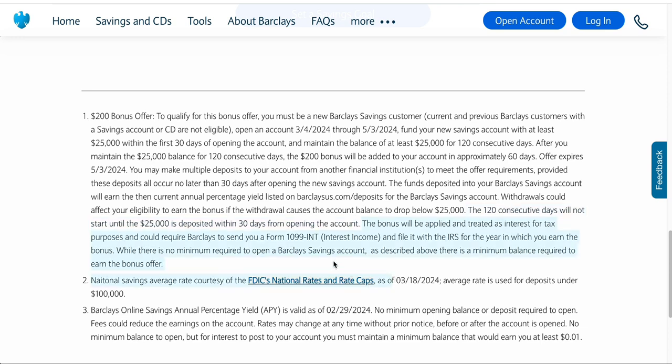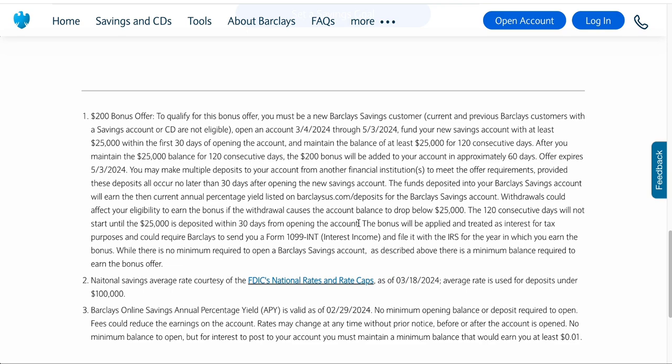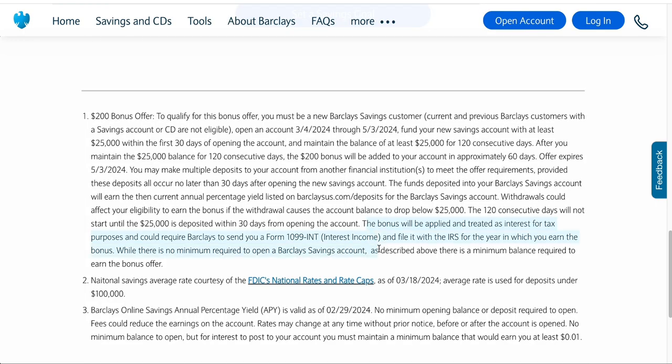This bonus will be treated as interest for tax purposes and could require Barclays to send you a form 1099-INT and file it with the IRS for the year in which you earn the bonus. If you've done cash signup bonuses before, you've likely gotten these forms. If you do this cash signup bonus this year, you're going to get the form in the mail next year in 2025, around January or February, and you'll need to file it on your taxes.